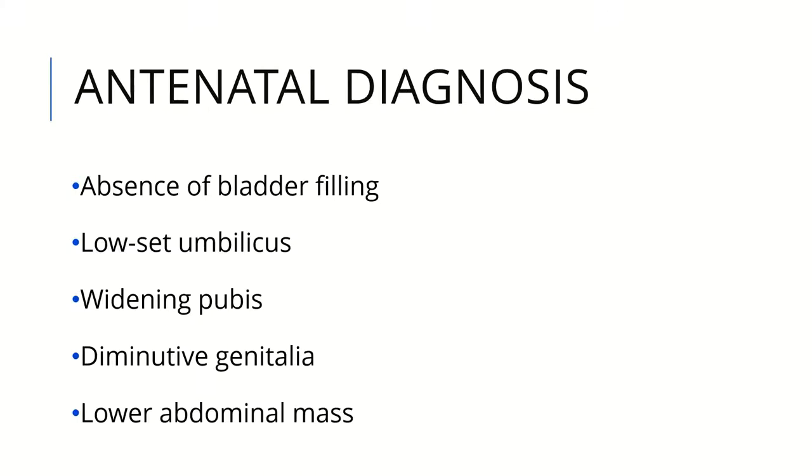Bladder exstrophy can be diagnosed antenatally. Features include absence of bladder filling, low-lying umbilicus, widening of the pubis, and diminutive genitalia. There is also a lower abdominal mass that can be detected with ultrasound.